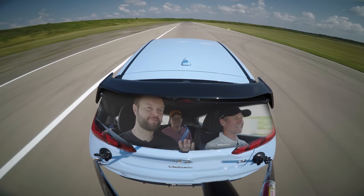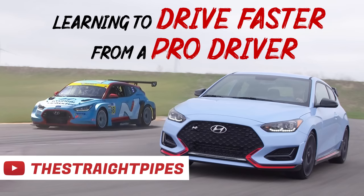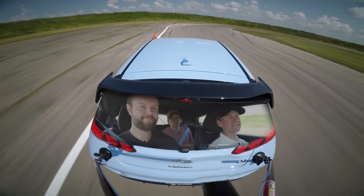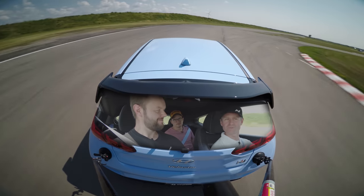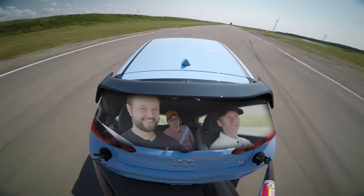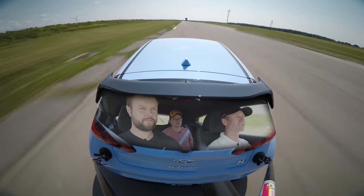You just have to pace yourself. My problem, which you mentioned in the first video, is I was always very aggressive with my braking. It's kind of the whole 'come up to speed, not down to speed' — that makes a lot of sense. Just work up to it and build up to it.